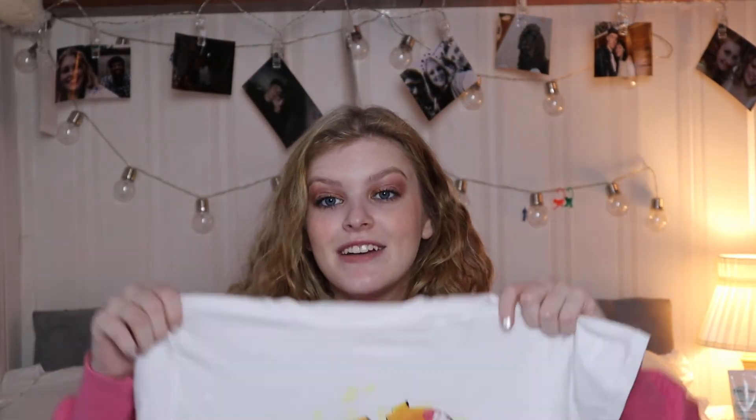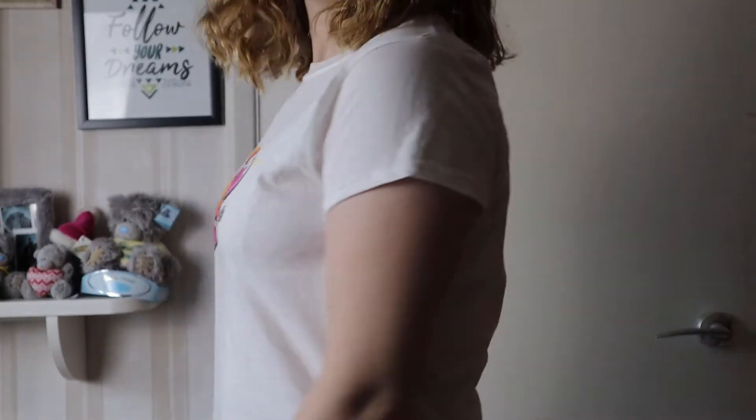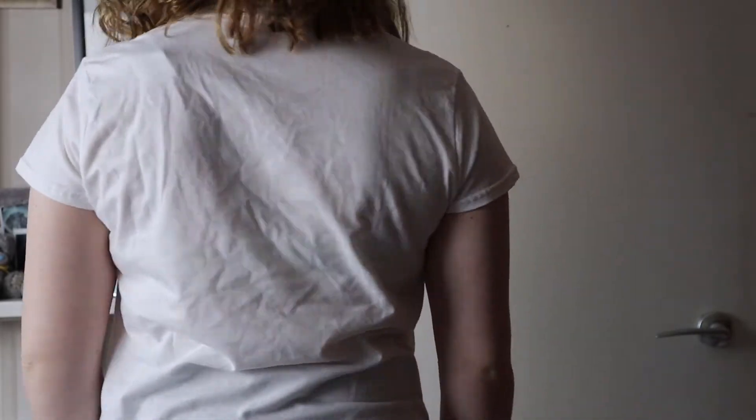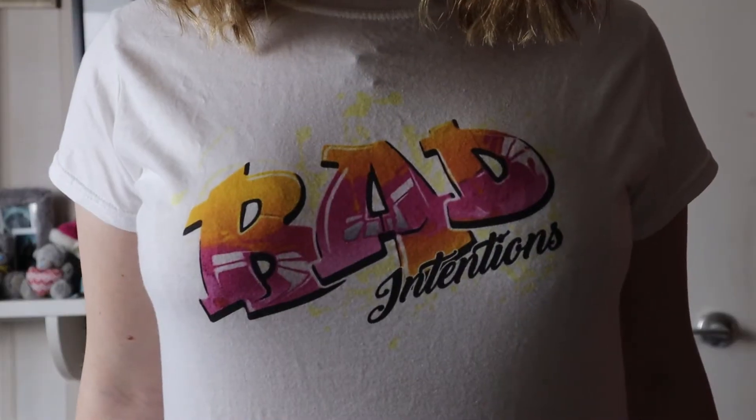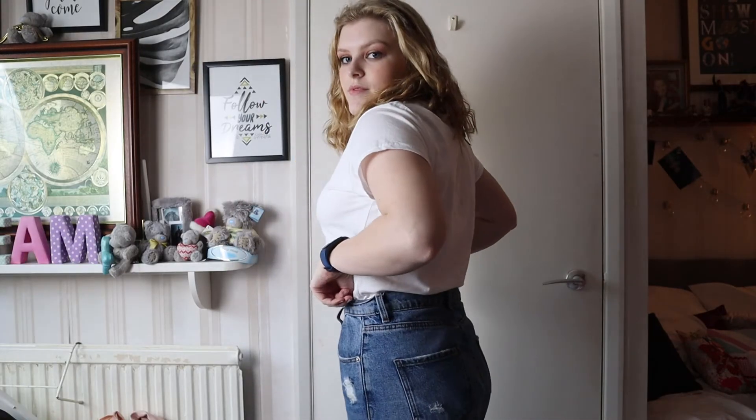This was £3.60. It's a really nice material — I thought white clothes can sometimes be a little bit see-through, but this one isn't. It's such a thick material, which is really nice, and really good quality and really soft. Yeah, quite a bargain for £3.60.